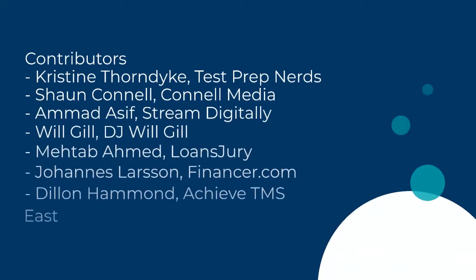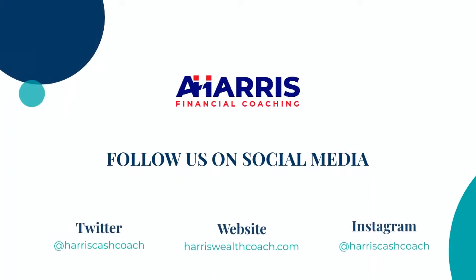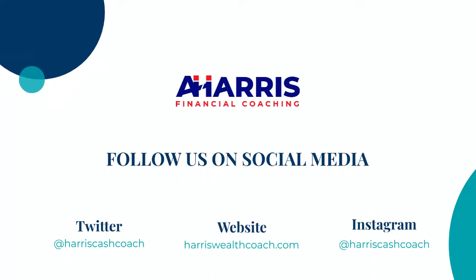Thank you to everyone who contributed their valuable advice. If you need additional guidance or assistance, reach out to me on my social media profiles below or on my website at harriswealthcoach.com. Thank you for joining me.